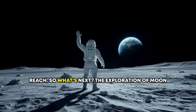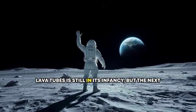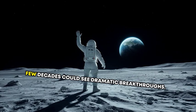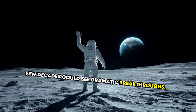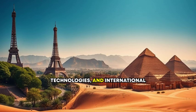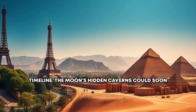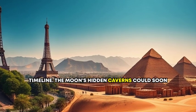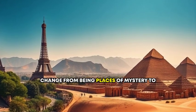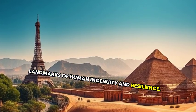So what's next? The exploration of Moon lava tubes is still in its infancy, but the next few decades could see dramatic breakthroughs. Advances in robotics, space exploration technologies, and international collaborations are all accelerating our timeline. The Moon's hidden caverns could soon change from being places of mystery to landmarks of human ingenuity and resilience.